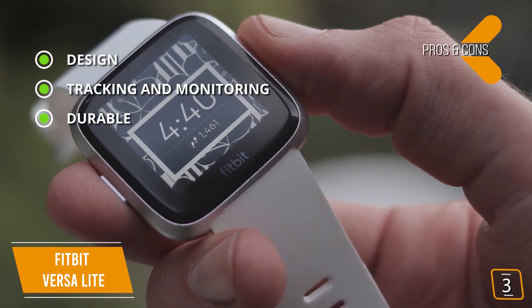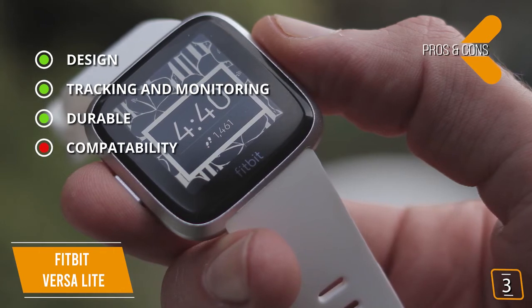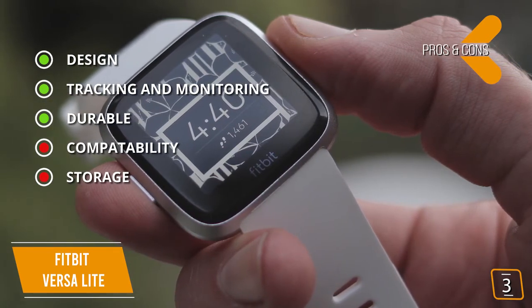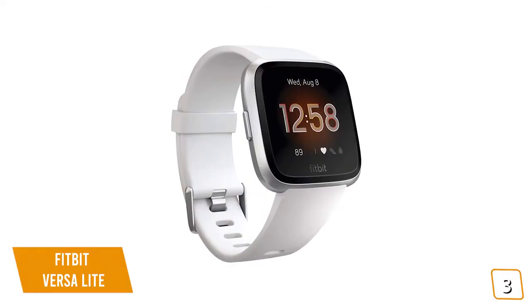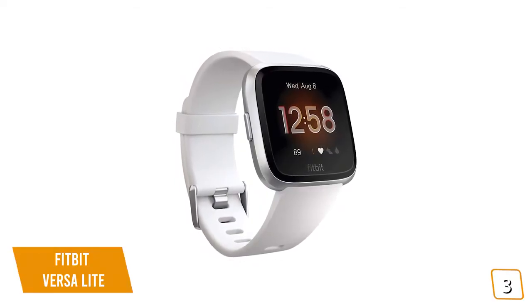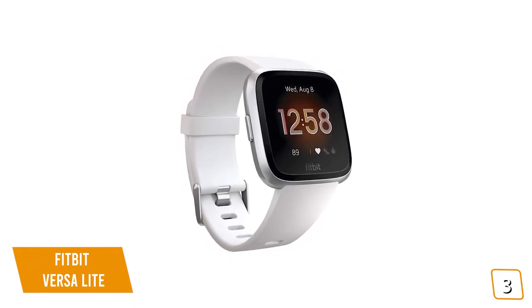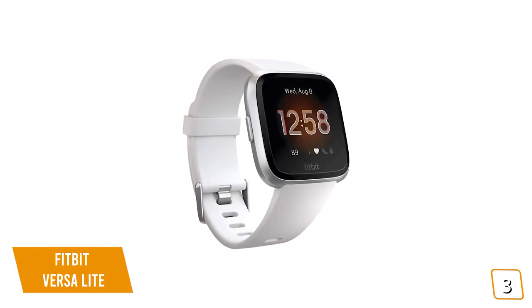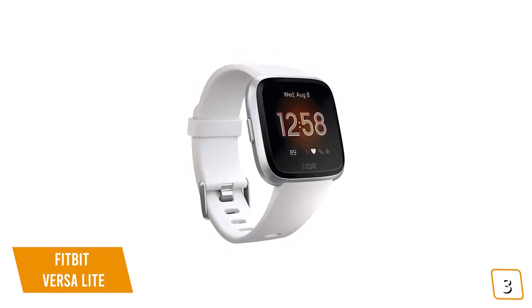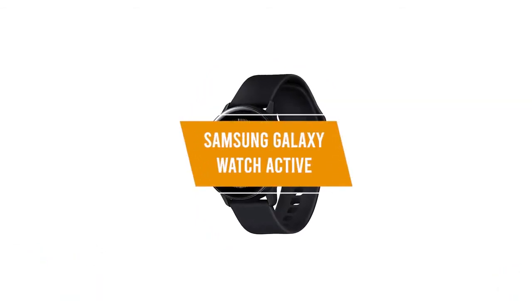Pro: durable Gorilla Glass screen for impact protection. Cons: compatibility — full functionality only available with Android; storage — no on-device music storage. If you've been wanting the popular Fitbit Versa 2 but find the price too steep, then the Versa Lite is a great option. It has the same design, display, and great battery life as the Versa 2 but only misses out on a few fitness features as a trade-off for a great price.